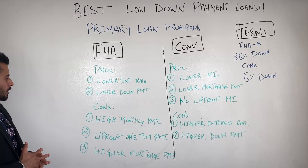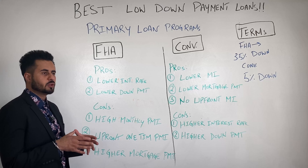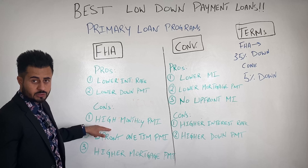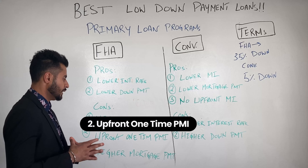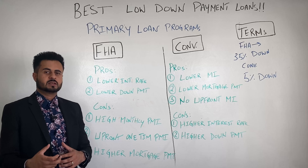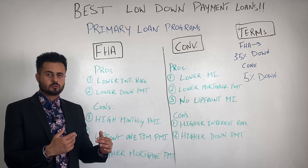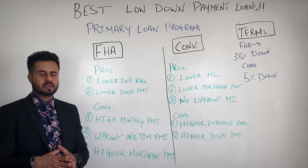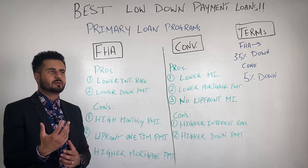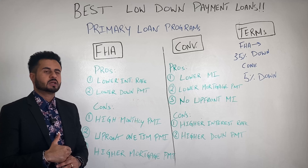For Alameda County, the conforming loan limit is $970,800. So if I'm buying a property here for $950,000 and I put some money down, my loan amount will be below $970,800 — that means it's a conforming conventional loan, not a jumbo loan. But if you're buying in Alameda County and the purchase price is above that, say $1.2 million, you'll need a jumbo loan program and these programs won't apply to you. So do this exercise first, and if you fall within the conforming loan limit, these programs will work great for you.